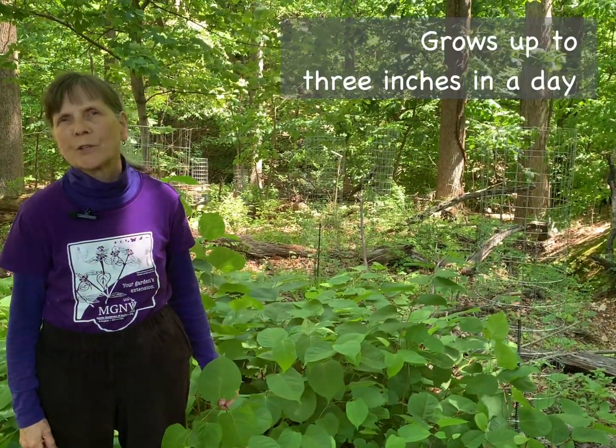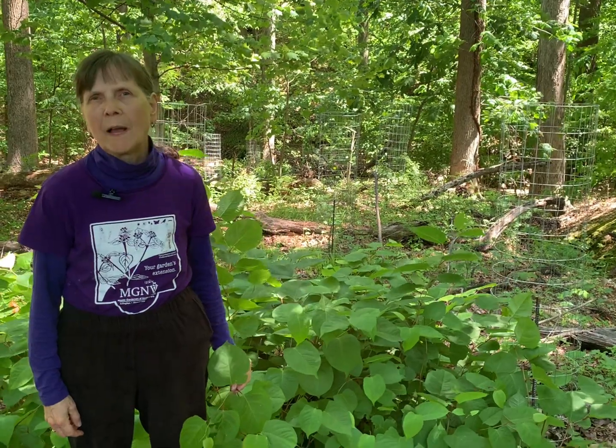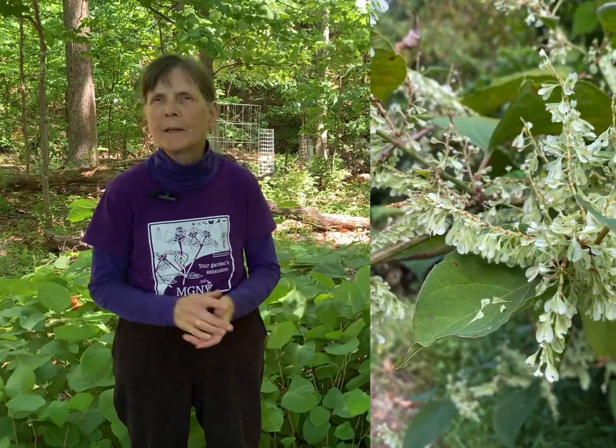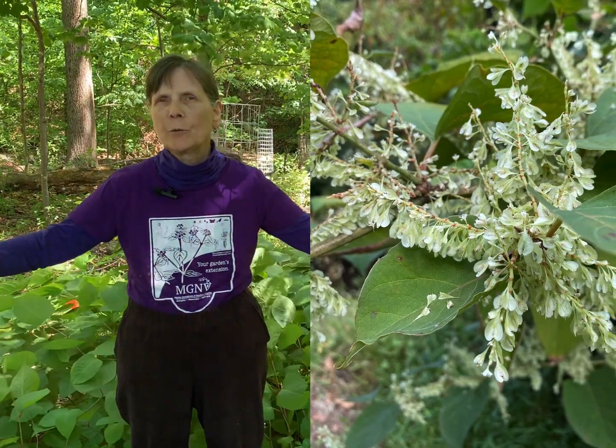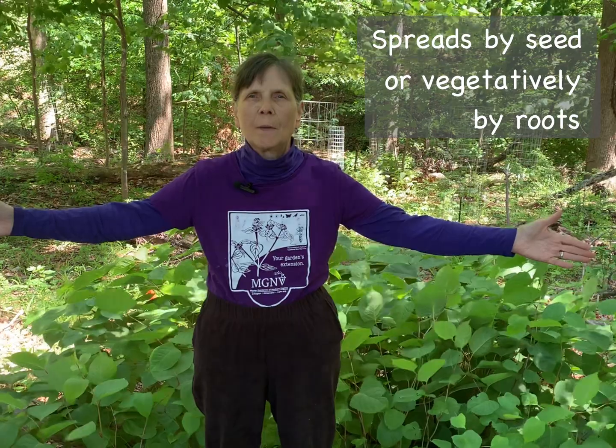Japanese knotweed grows quite aggressively — as much as three inches in a day — and will ultimately reach a height of about 10 feet, creating a very dense bamboo-like thicket. This will suppress the growth of native plants. Abundant winged seeds can be dispersed by wind and water, and the plant can also spread vegetatively through its extensive root system, reaching as much as 30 feet beyond the parent plant.